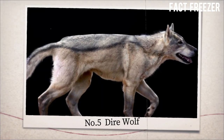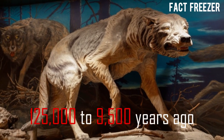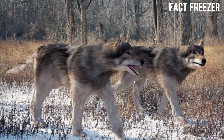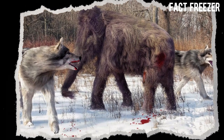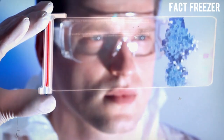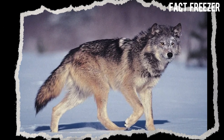Number 5: Dire wolf. Dire wolves were large canines that lived from 125,000 to 9,500 years ago, mainly in North America but also in South America. They had massive skulls and teeth that could crush the bones of their prey, such as bison, horses, and mammoths. They could grow up to 1.6 meters long and weigh up to 68 kilograms. Scientists want to bring them back by using DNA from their closest living relative, the gray wolf, and cloning or gene-editing techniques.